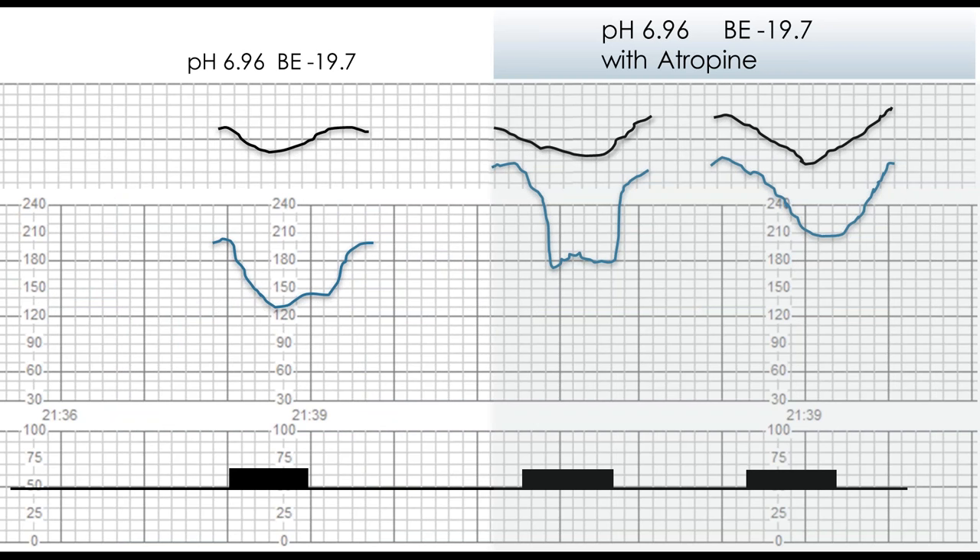In this experiment, he confirmed that major decelerations in the presence of severe acidemia had nothing to do with the parasympathetic system. The deceleration on the left is what was seen before, and on the right, in the same sheep given complete vagal blockade with atropine, decelerations persisted. He went on to give complete sympathetic and parasympathetic blockade — and the deceleration still persisted. So uteroplacental insufficiency in the presence of severe acidemia results in decelerations mediated by the heart itself, not any external autonomic mechanism.